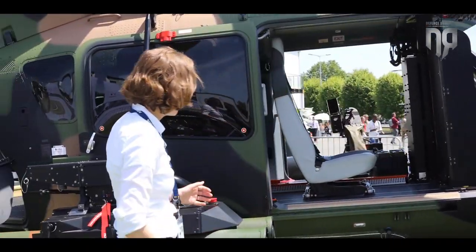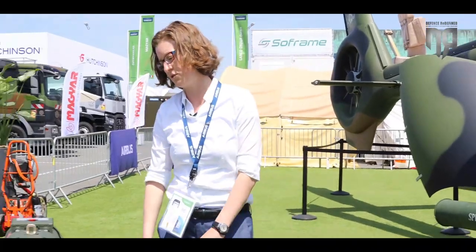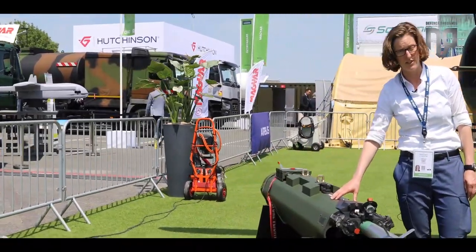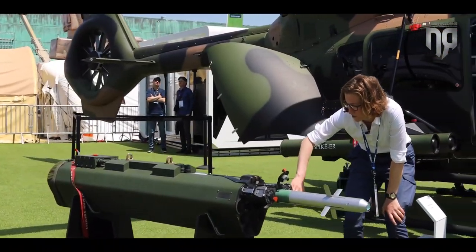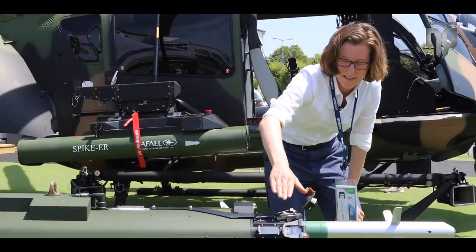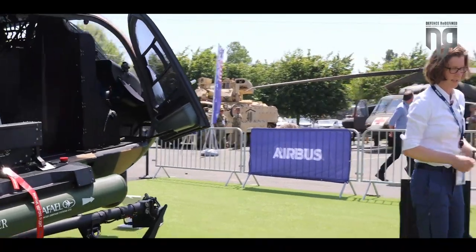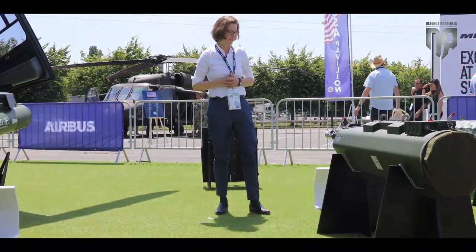We can also easily switch configuration to use rockets — we have the opportunity to install laser-guided and unguided rockets. This is a rocket pod from Belgium, from FZ, featuring a 12-tube launcher with nine unguided rocket capabilities and a lens protection kit on the upper row for three laser-guided rockets, in a caliber of 70 millimeters. So you can see we have a huge range of different weapon options.